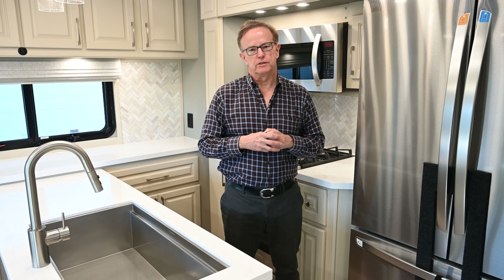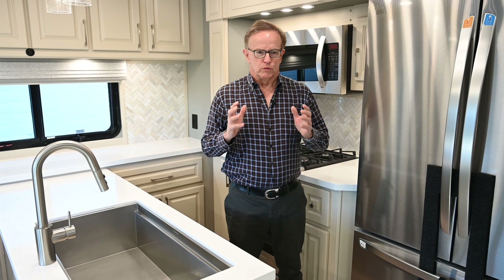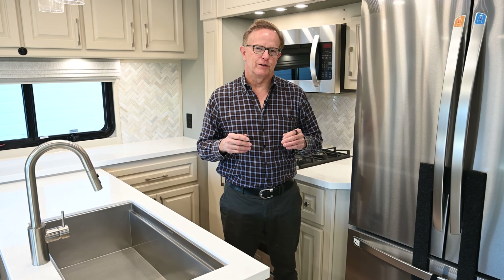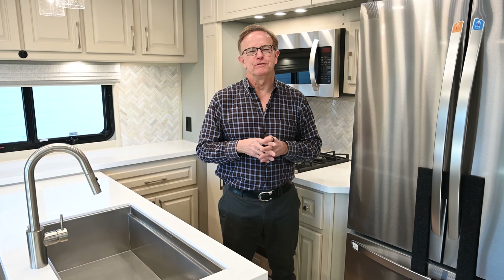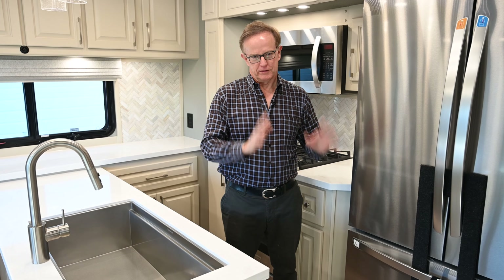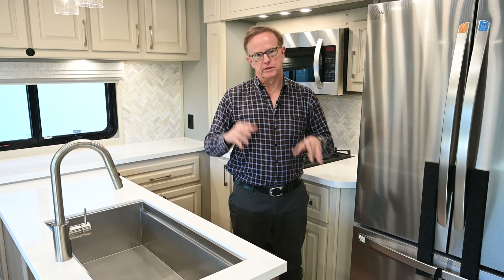Our first unit was a 39 FB and we've really enjoyed that unit. Now we have grandkids, so I call this the three-generation model with the 46 — we can get Lisa, myself, our kids, and our grandkids in a space like this and really enjoy it. That's how we went to the larger unit.